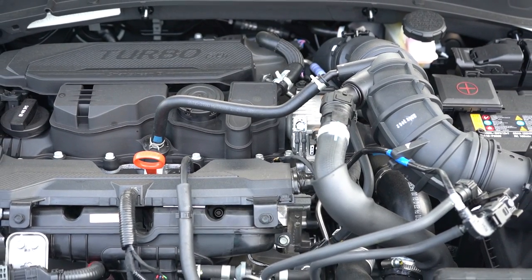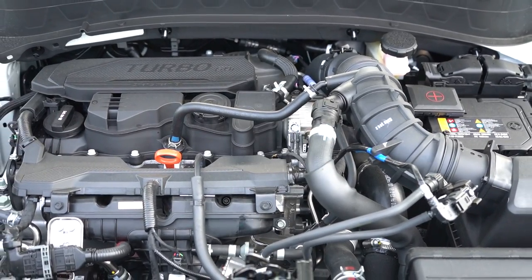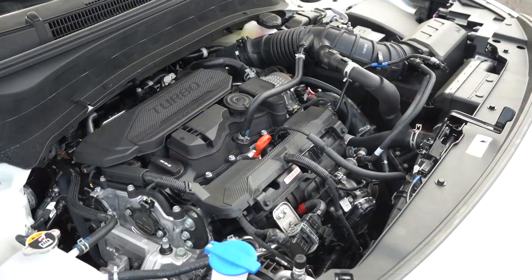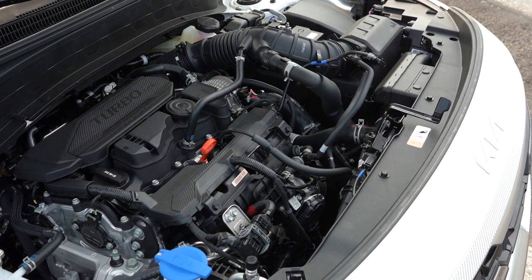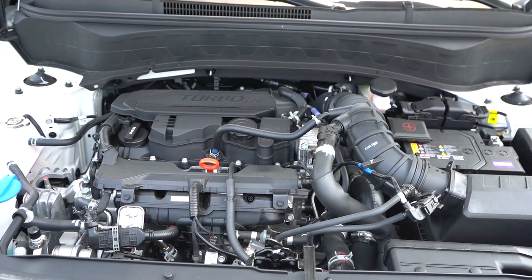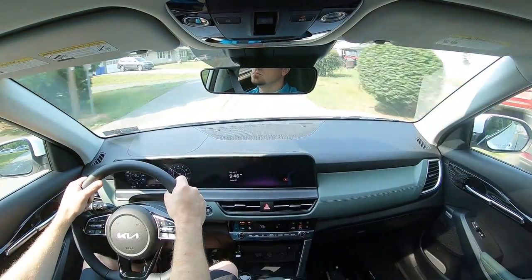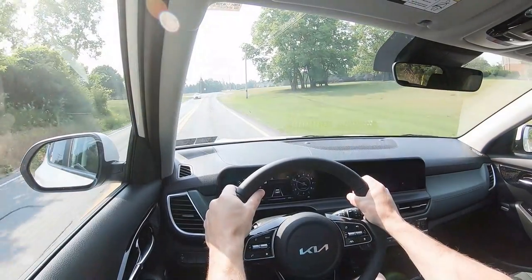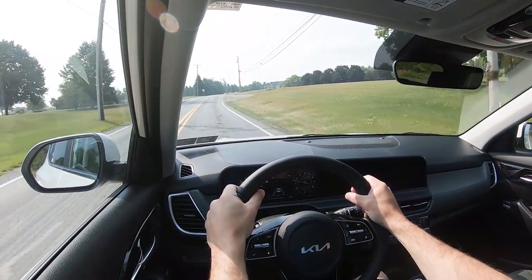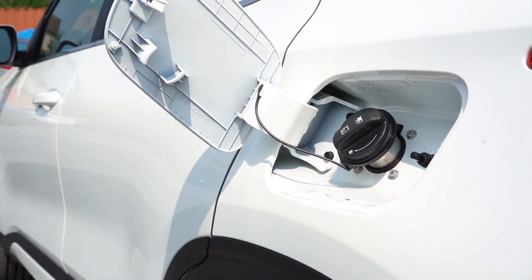Then there is an all-new 1.6-liter turbocharged four-cylinder for the X-Line and SX trim levels. The trim we have today is the SX, so we have this all-new engine: 195 horsepower at 6,000 RPM — a 20 horsepower bump from the 2023 model year due in part to a bigger turbo — and 195 pound-feet of torque at 1,600 RPM. Power is sent to all four wheels through a new eight-speed automatic transmission. Zero to 60 comes in at approximately 7.3 seconds, with 25 city and 27 highway on regular unleaded.